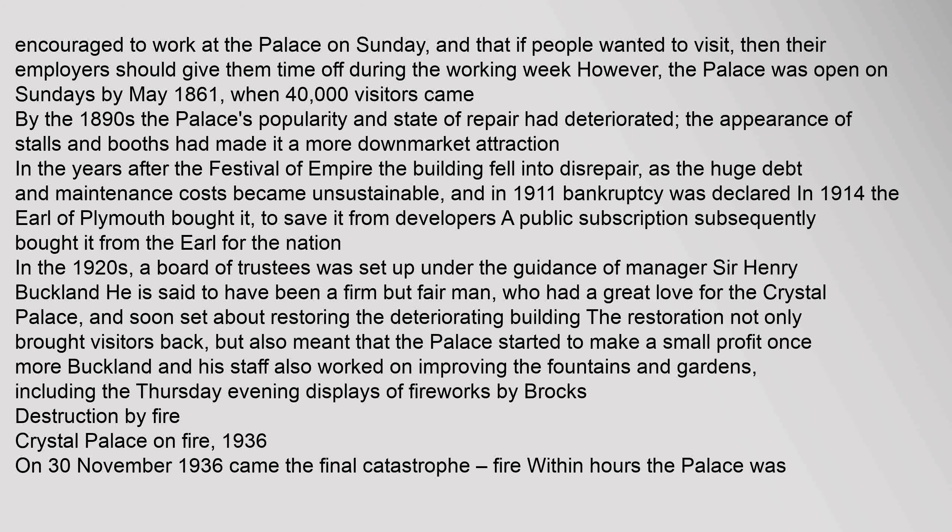Workers were encouraged to work at the palace on Sunday, and if people wanted to visit, their employers should give them time off during the working week. However, the palace was open on Sundays by May 1861, when 40,000 visitors came. By the 1890s the palace's popularity and state of repair had deteriorated — the appearance of stalls and booths had made it a more downmarket attraction. The building fell into disrepair as the huge debt and maintenance costs became unsustainable, and in 1911 bankruptcy was declared.